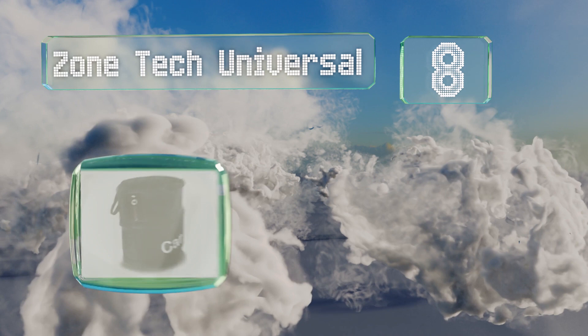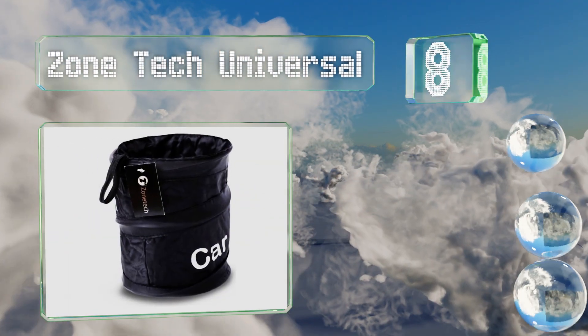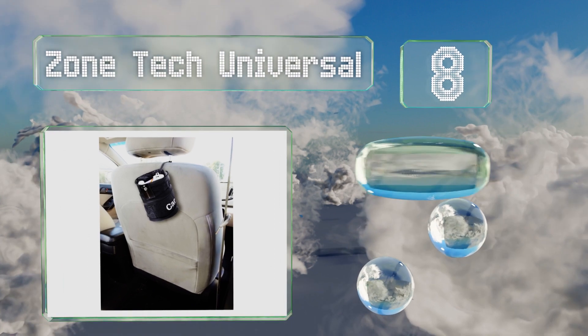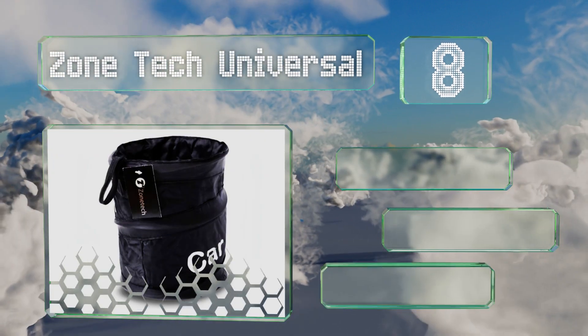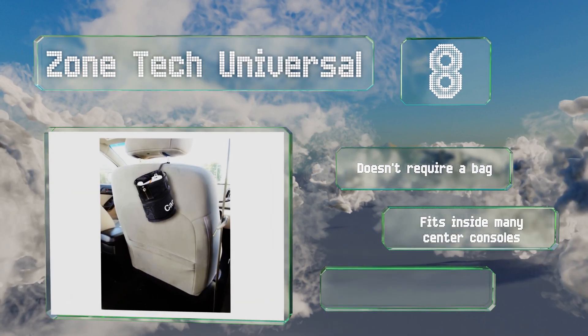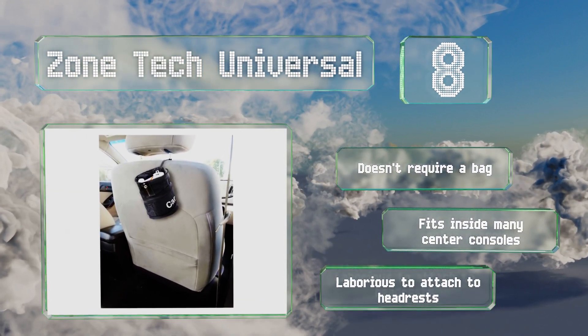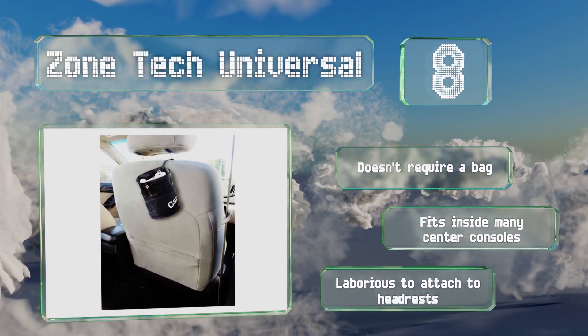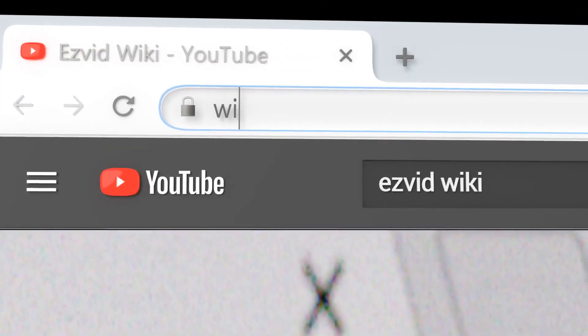Coming in at number eight, the collapsible Zone Tech Universal can stand on its own or be hung in your car thanks to its built-in loop. It's leak-proof and folds completely flat when not in use, so it's easy to store or stash in a glove box. It doesn't require a bag and fits inside many center consoles; however, it is laborious to attach to a headrest.